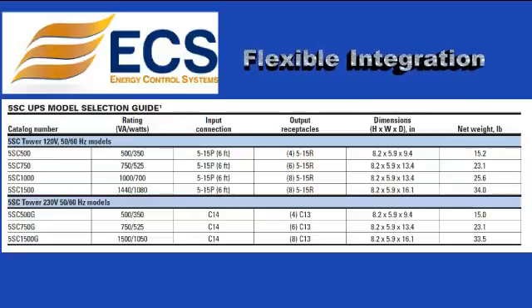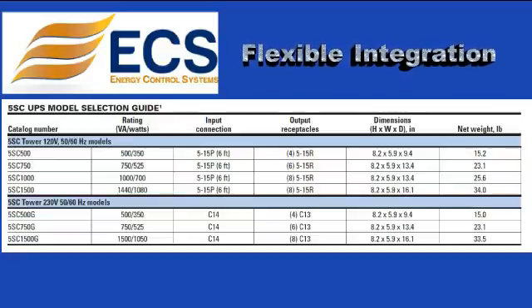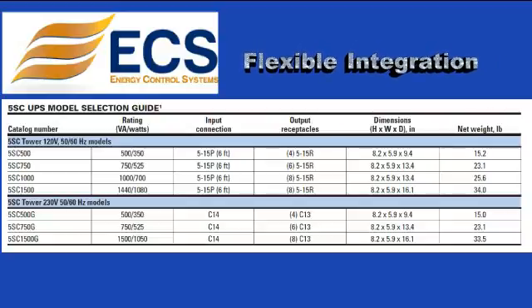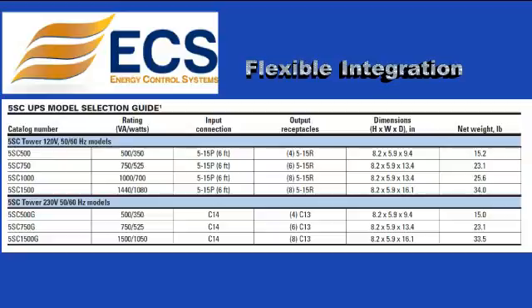Flexible integration with a convenient form factor: the 5SC fits easily into small spaces such as kiosks, cash machines, and ticket machines, while delivering flexibility with up to 8 outlets. The adjustable input waveform sensitivity makes the 5SC adaptable to specific environments like Genset.